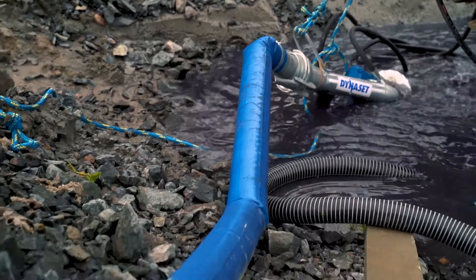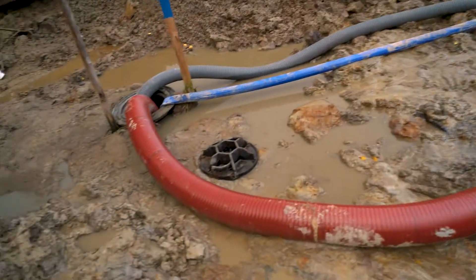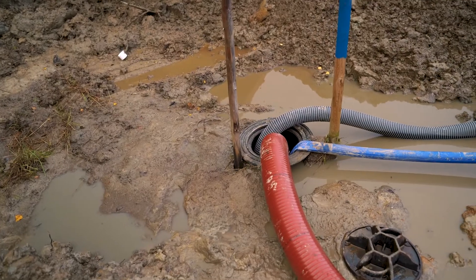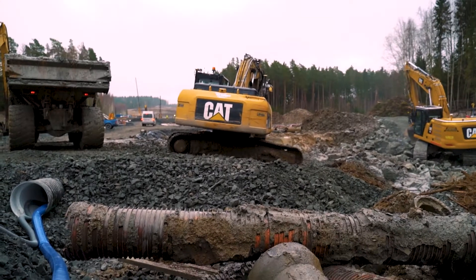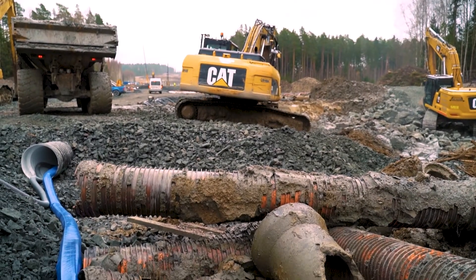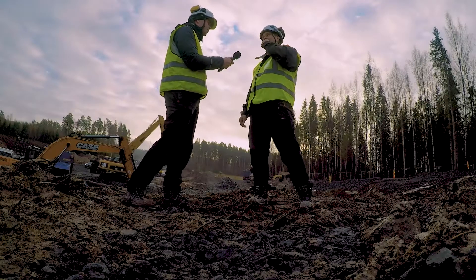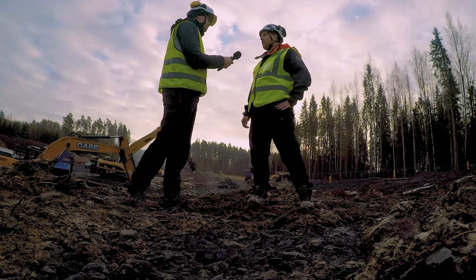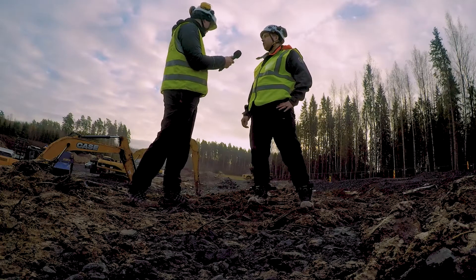We are pumping wastewater here at about 200 cubic meters per hour, transferring it to the gravity sewer. It's a DN400 pipe that has come up from ground pressure and broken, so we've come here to carry out temporary pumping until we can get machinery to build a new trench and install a new pipe.